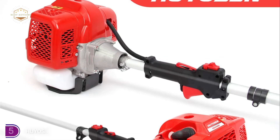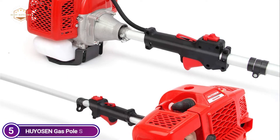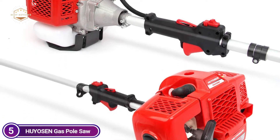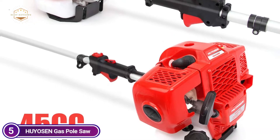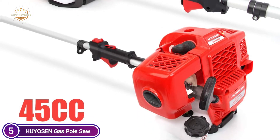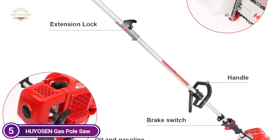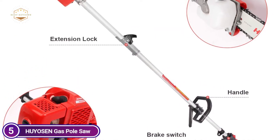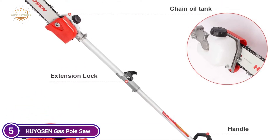The 45cc two-stroke engine gives greater power. It is able to trim your garden easily and effectively. Gas-powered, it also helps you reduce time as well as energy. This set of trimming tools can quickly be converted into a grass trimmer, hedge trimmer, and gas-powered pole saw brush cutter, with an extension pole that has a long reach, suitable to trim grass, brush, and prune branches and the garden.